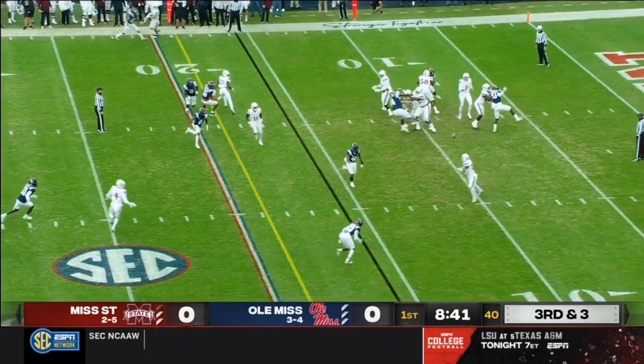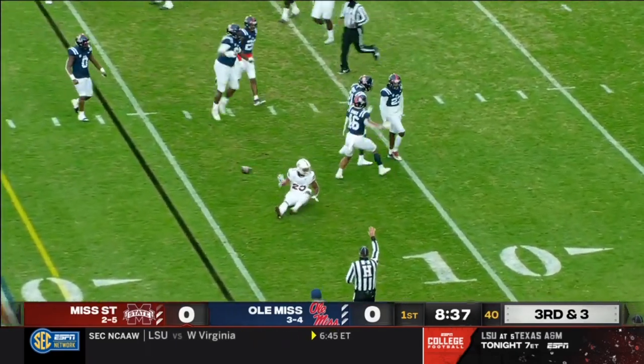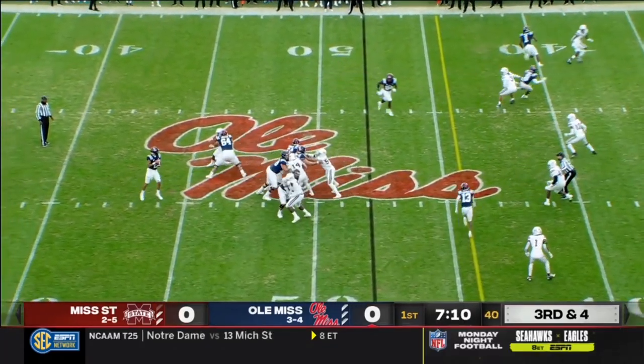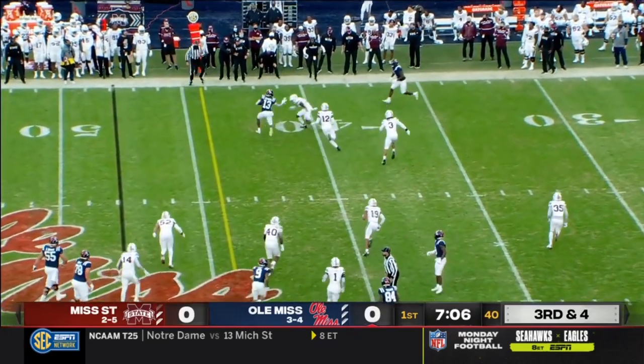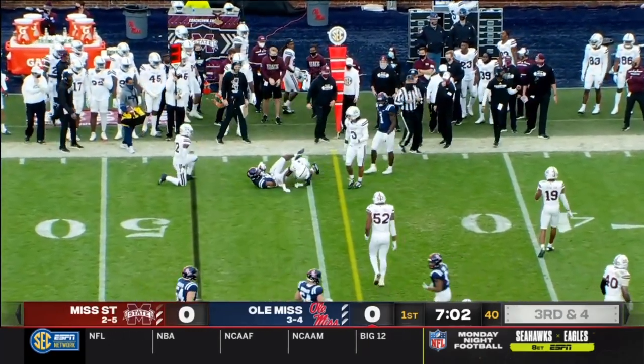Now third and three. Out of the backfield — nothing doing. Fantastic read by Ole Miss. A lot of movement up front, rolling coverage on the back end to try to confuse Matt Corral. Instead they only bring four, drop seven, and a crossing route is open to Braylon Sanders, who picks up a Rebel first down.